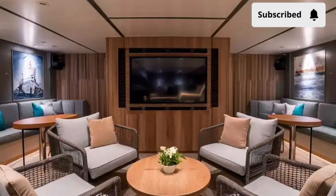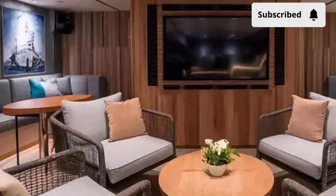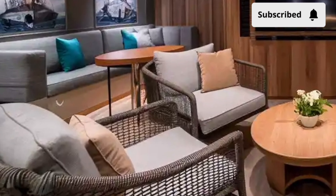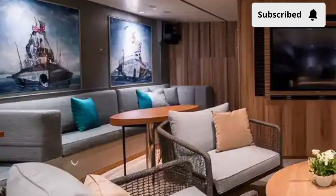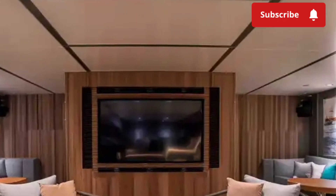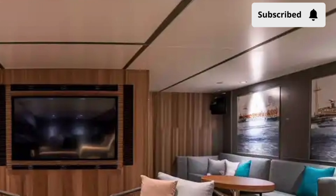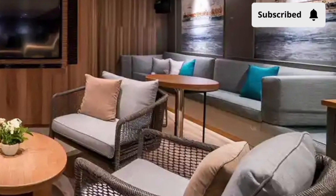When it comes to performance, the BRP Antonio Luna does not disappoint. Powered by a combined diesel and diesel (CODAD) propulsion system, it can achieve a top speed of around 25 knots, giving it the agility and speed necessary to respond quickly to threats or emergencies.